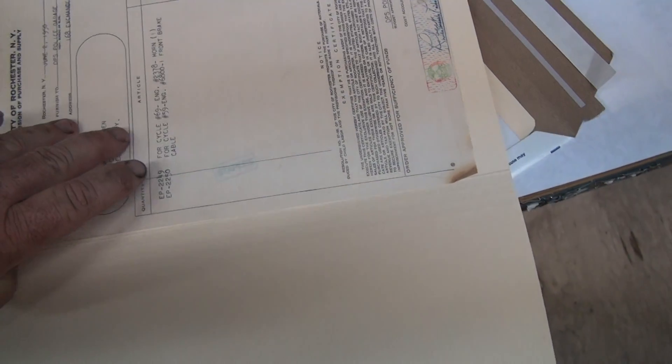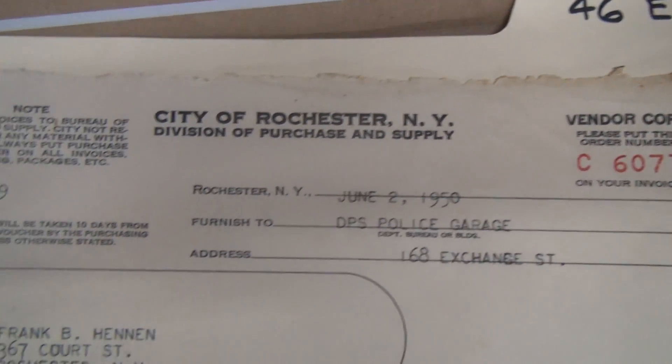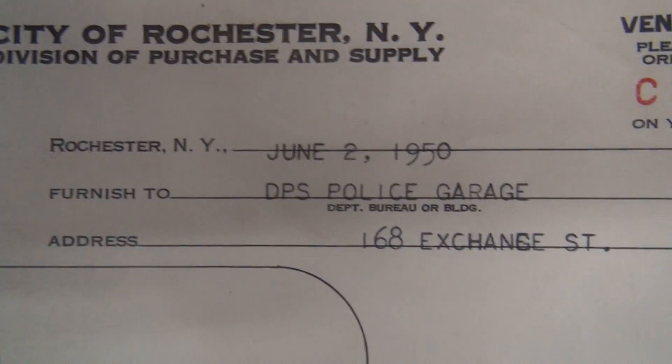That's real interesting. If anybody has that bike, now you know the call letter to put on it if you're restoring it. So we have City of Rochester, New York, Division of Purchase and Supply, June 2nd, 1950.